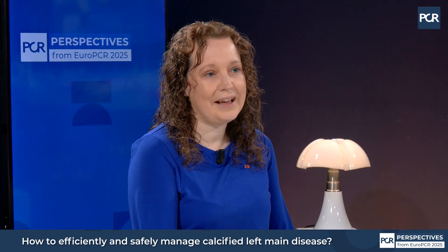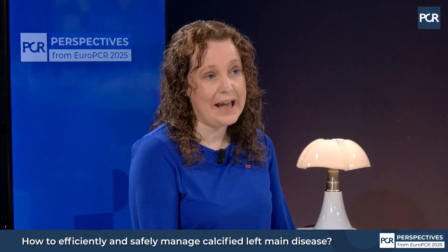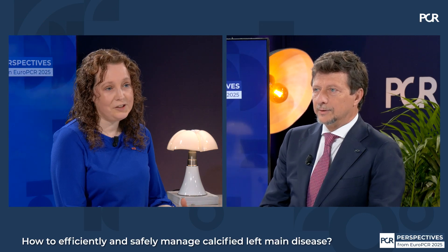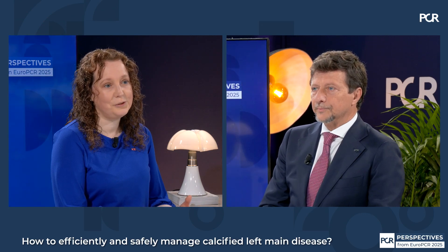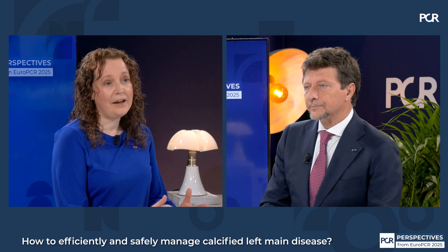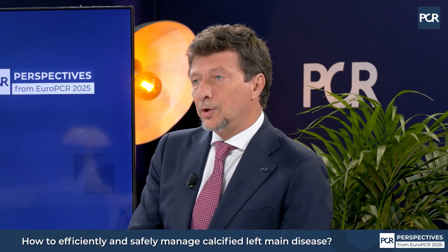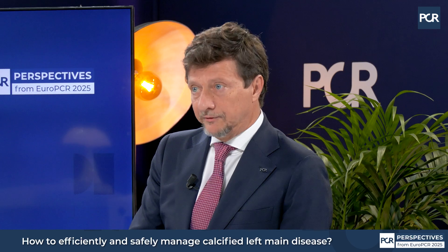Shall we start by discussing mechanical circulatory support? Is it something you use commonly in your practice, something you stop to consider? How do you use it in everyday life? It's good that we start from here, because the complications of the left main could be very severe, and one of the worst settings is impaired left ventricular function. We know that mechanical circulatory support can save lives, but on the other hand it adds complexity and risk of complications.